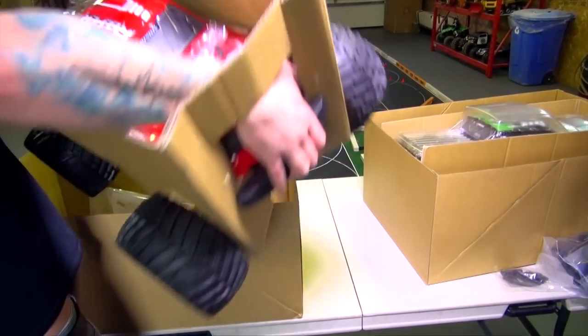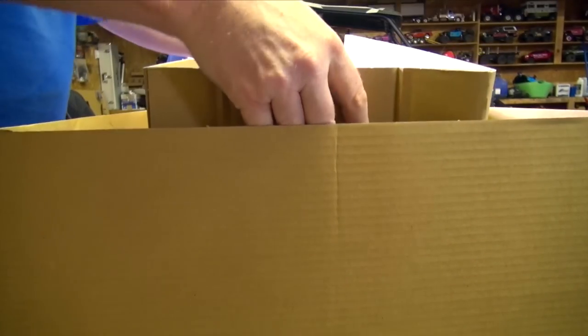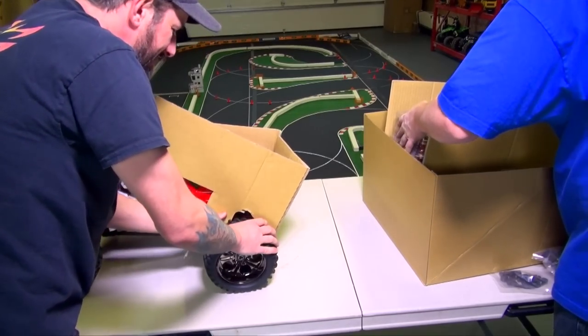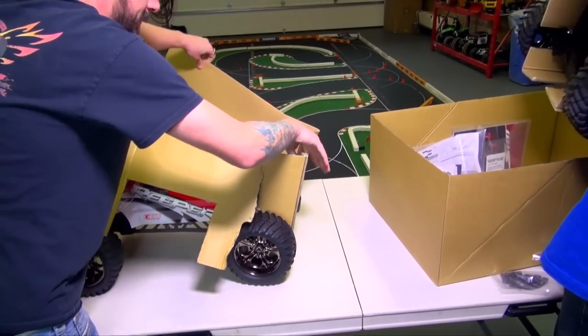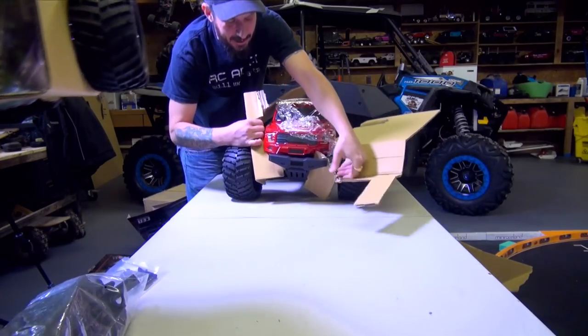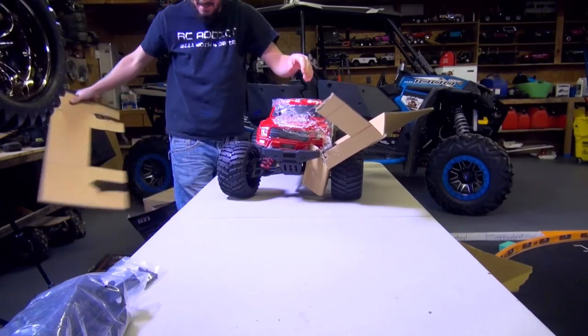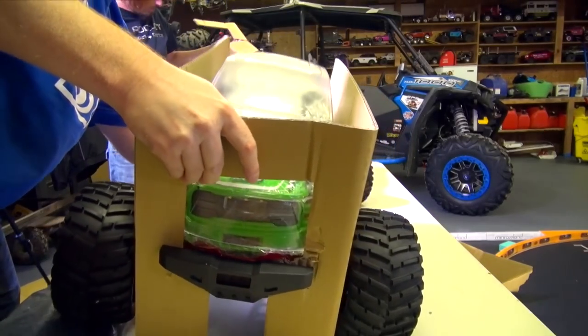It's like a brand new truck. Looks like they gave a nice package of spares here too. We're gonna beat them down and put them to the test. And the 8S trucks are starting to come out from Traxxas, and I think Sen came out with this truck right at the right time. The gear ratio — so light, super light.